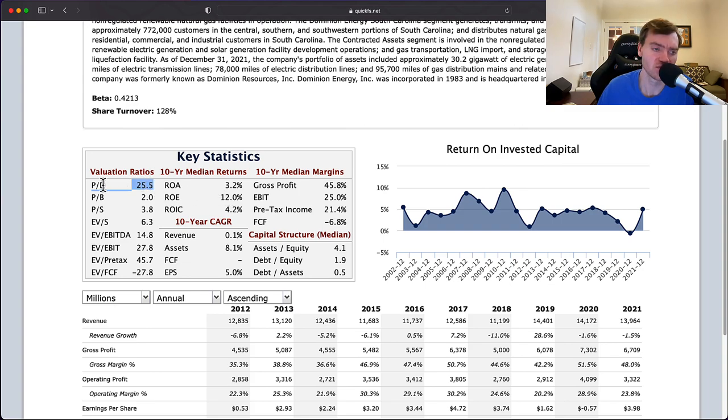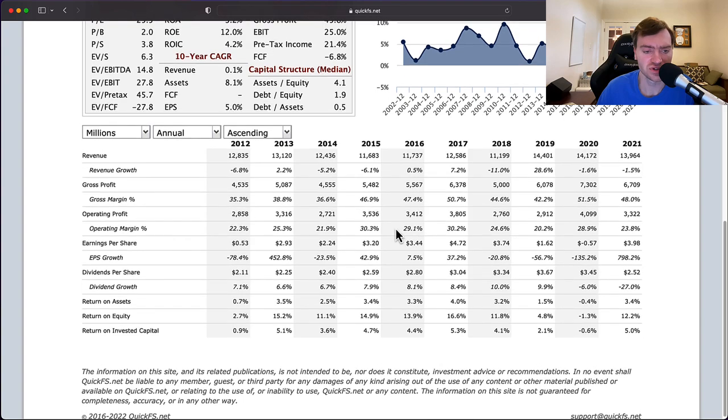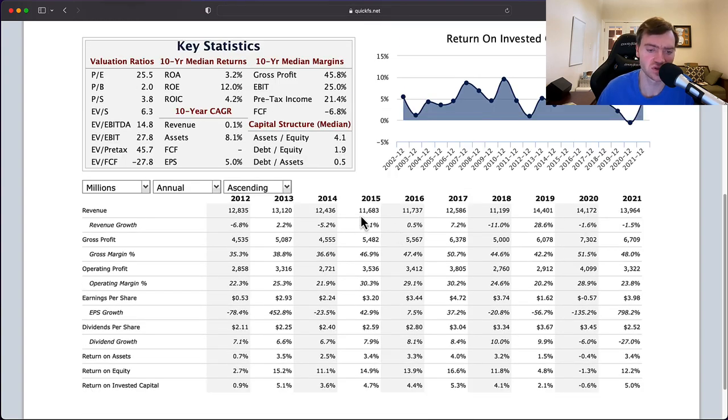The other problem is a price-to-earnings ratio of 25. This is a high price to pay for high-quality companies that are growing. What we have here looks like a low-quality company that's not growing. Revenue growth is 0% — basically flat over the last decade, from $12.8 billion to $13.9 billion. Meanwhile, assets have grown by 8% a year and EPS is growing at only 5% a year. Assets are growing much faster than revenue and earnings per share, which is why return on invested capital is low. This is driven a lot by regulated markets — it's hard to earn returns on invested capital because of that.